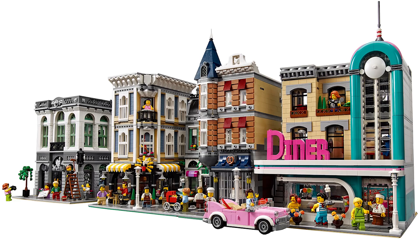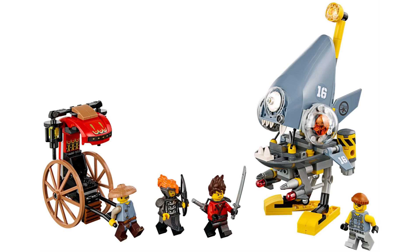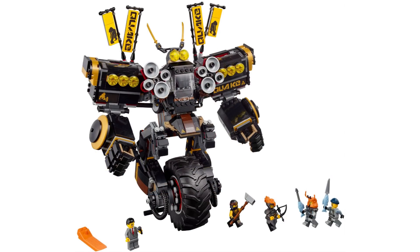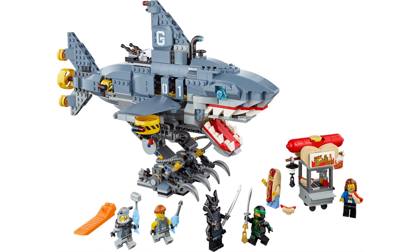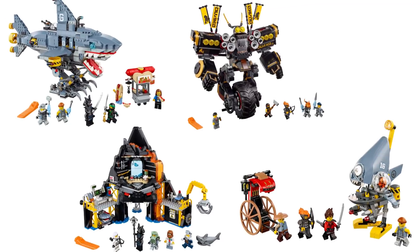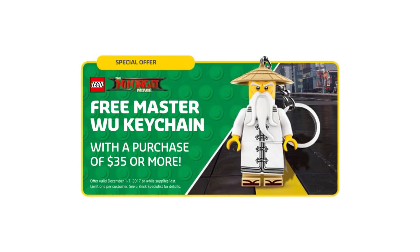A quick recap: the set will be available on January 1st, 2018 and it will cost $169.99. As we speak about new sets, the Lego Ninjago Movie Wave 2 sets are out now in Lego stores. Some were available before in Toys R Us, but now everyone should be able to get them easily. Those include four sets: the Piranha Attack, Garmadon's Volcano Lair, Quake Mech, and the Garmadon Garmadon Garmadon set with the Shark Mech. You can expect streams and reviews from us very soon. With those sets you can also get the Master Wu key chain as part of the gift with purchase promotion in Lego stores.